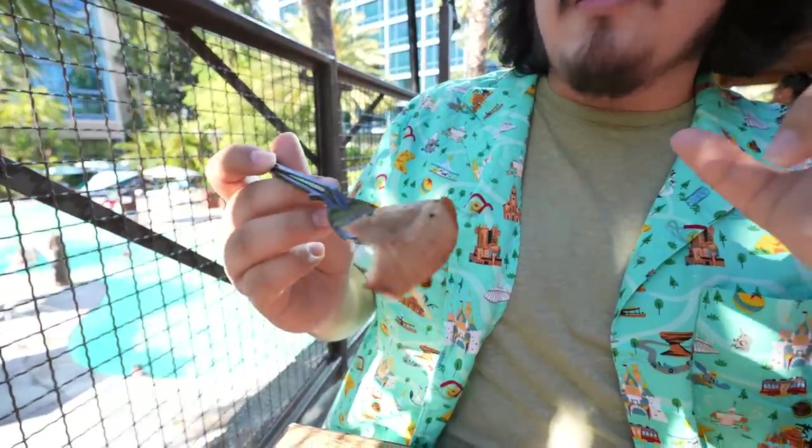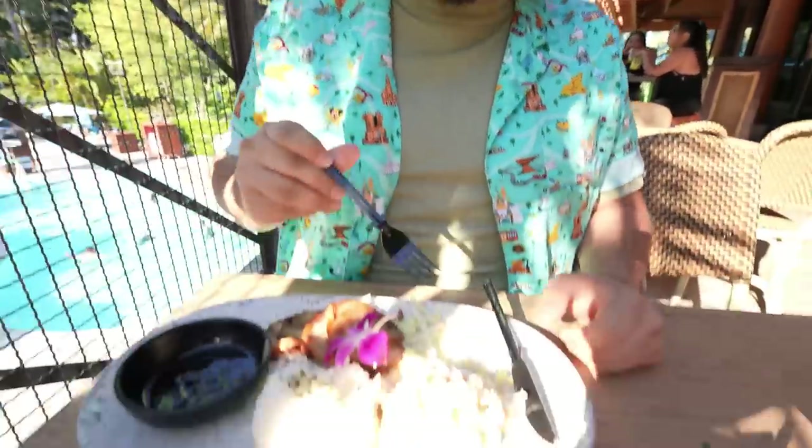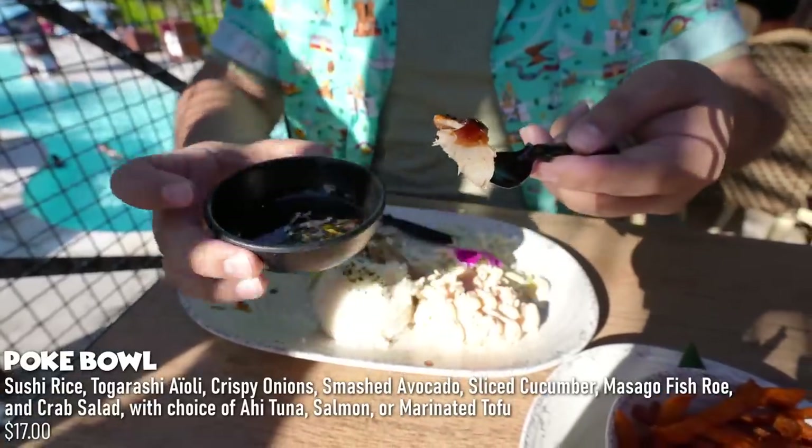This roasted pork is very tender and juicy — it tastes almost like marinated teriyaki. It is really good, surprisingly my favorite thing here at Tangaroa Terrace. The jasmine rice is great, and the macaroni salad is my favorite thing in the whole entire world whenever I go to a Hawaiian restaurant. This is an excellent dish — if you're here at Tangaroa Terrace, definitely try the Hawaiian platter.